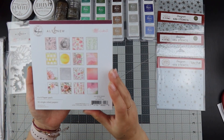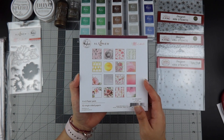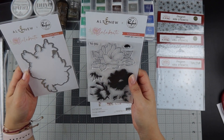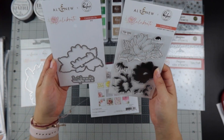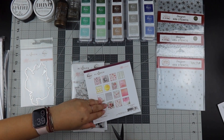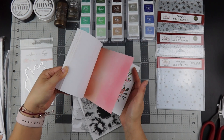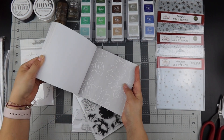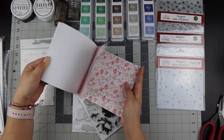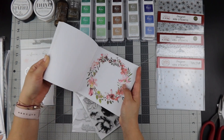I decided to get the Celebrate 6x6 pad — it's by Pink Fresh and Altenew. Pink Fresh and Altenew worked together on this collection, and I got the 6x6 pad. Let me open it up so we can take a look at how gorgeous these papers are. I got the 6x6 pad because if I'm going to use these for layouts I usually use white cardstock anyway, or I can use them to make cards.